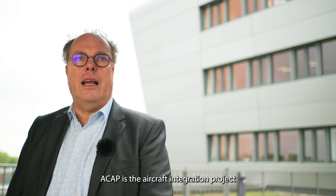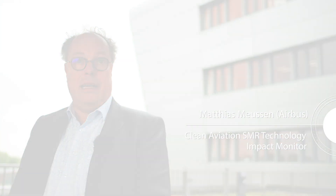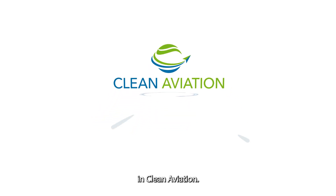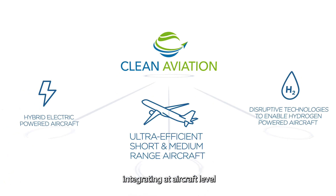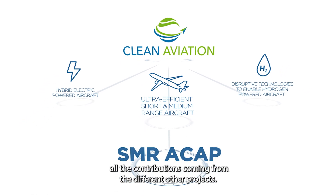ICAP is the aircraft integration project that is transversal to the pillars in Clean Aviation, integrating at aircraft level for short and medium range aircraft all the contributions coming from the different other projects.